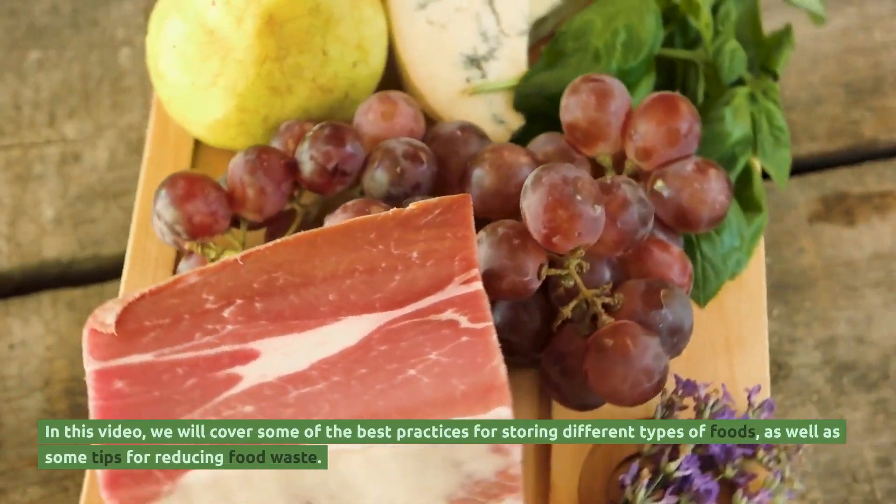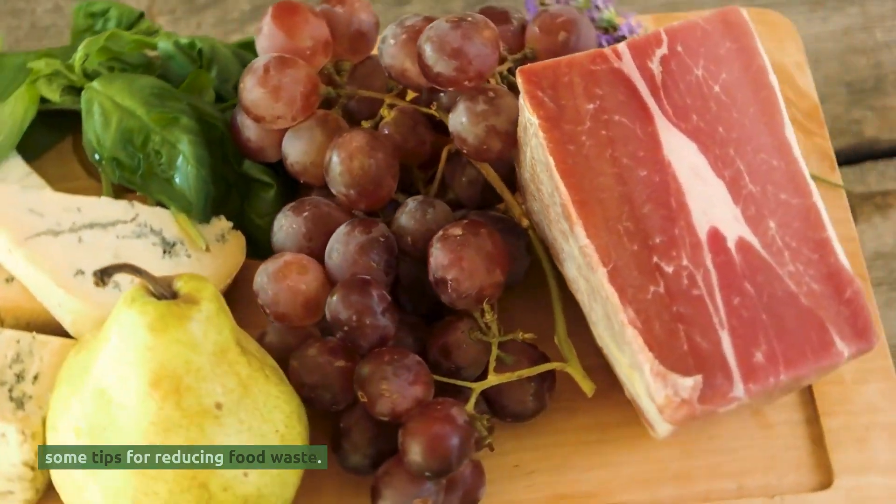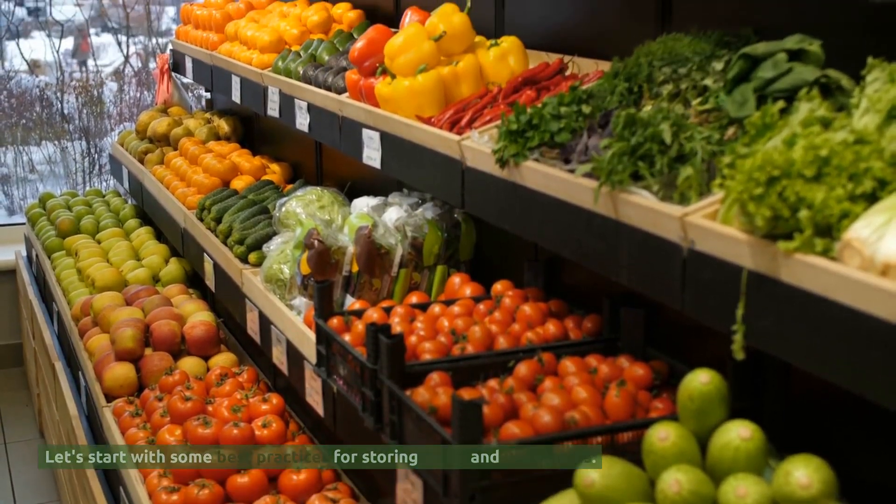In this video, we will cover some of the best practices for storing different types of foods, as well as some tips for reducing food waste. Let's start with some best practices for storing fruits and vegetables.